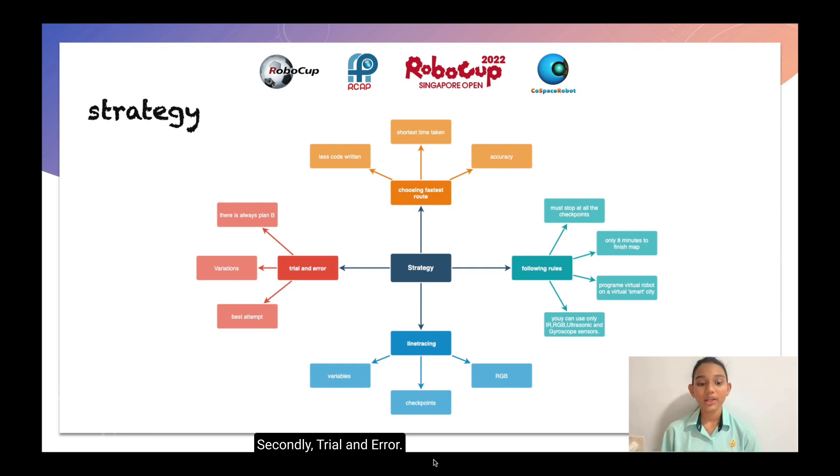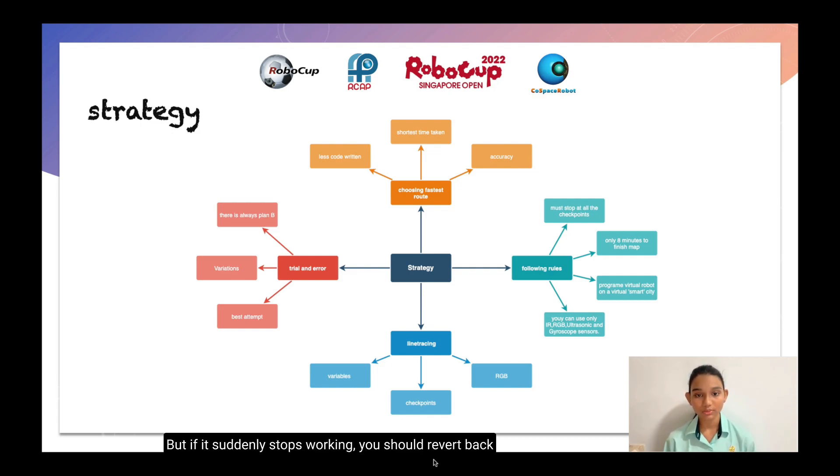Secondly, trial and error. The most important thing is to know that there is not always one plan. You should always plan for multiple events, like Plan B, C, D, E and so on. Always keep backup plans in case Plan A doesn't work. When it comes to variations, you should always have multiple variations of your code. For example, take backups of your code — if the first code works perfectly fine, make slow changes, one minor change at a time. But if it suddenly stops working, you can revert back to the previous version and bring it back to normal.